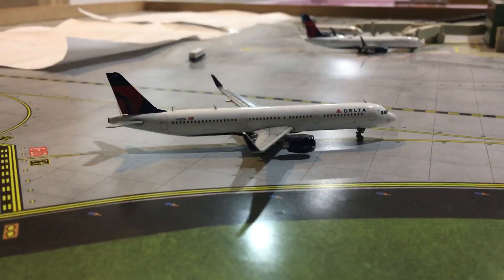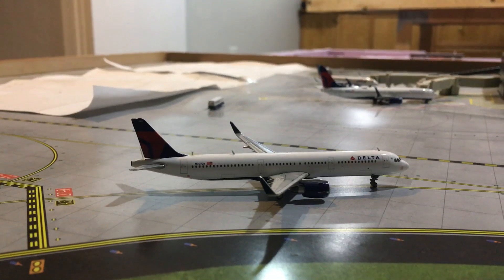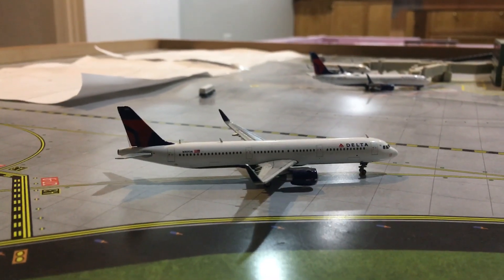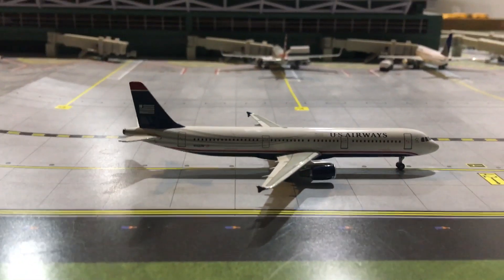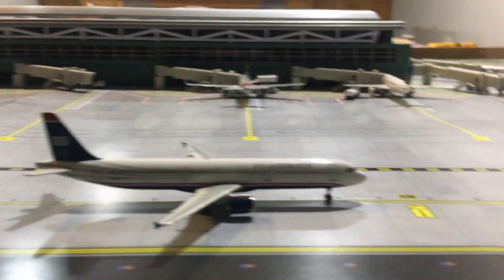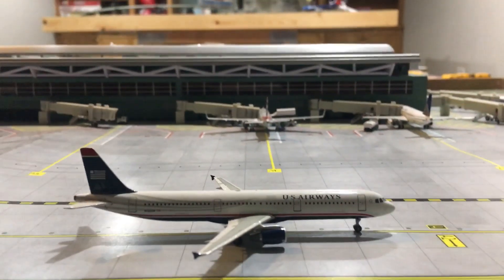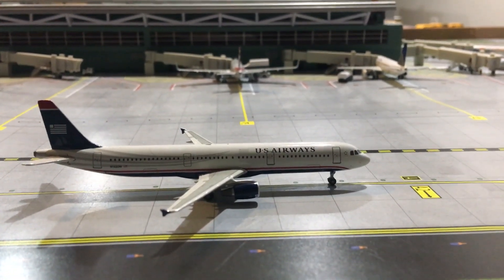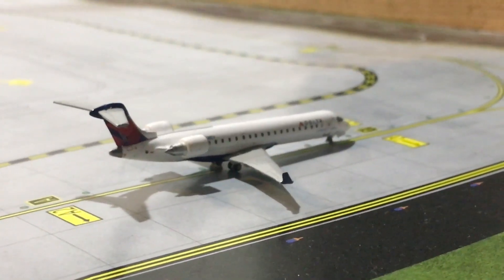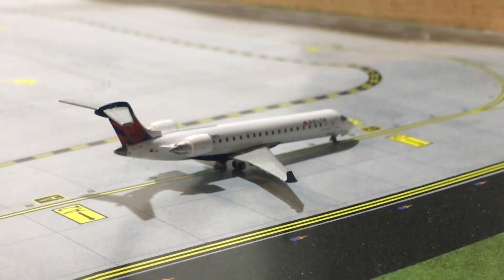A Delta Airbus A321 just arrived in from Minneapolis-St. Paul and he's going to go to that gate. An American Airbus A321 just got off that gate and is now taxiing for a flight to Charlotte Douglas. You also have a Delta CRJ-700 going out to New York LaGuardia today.